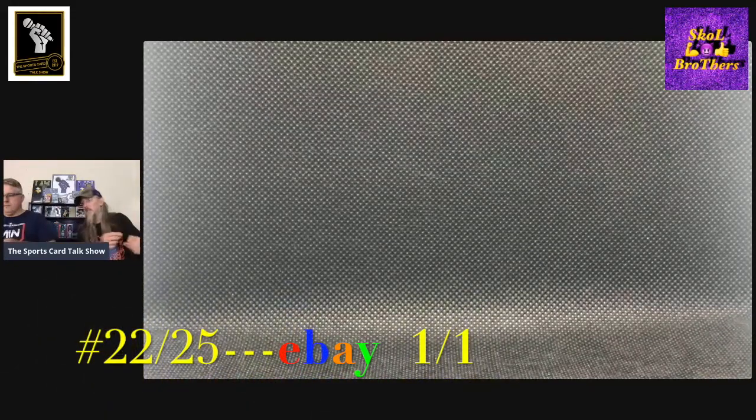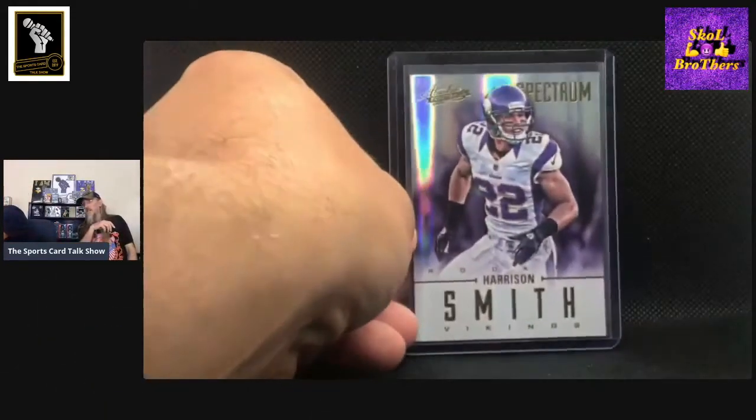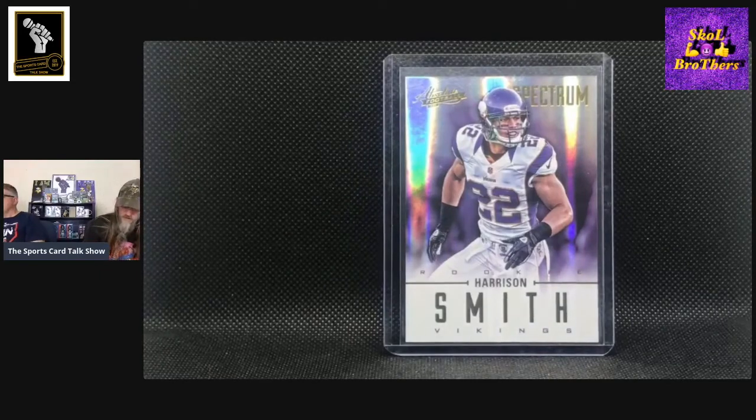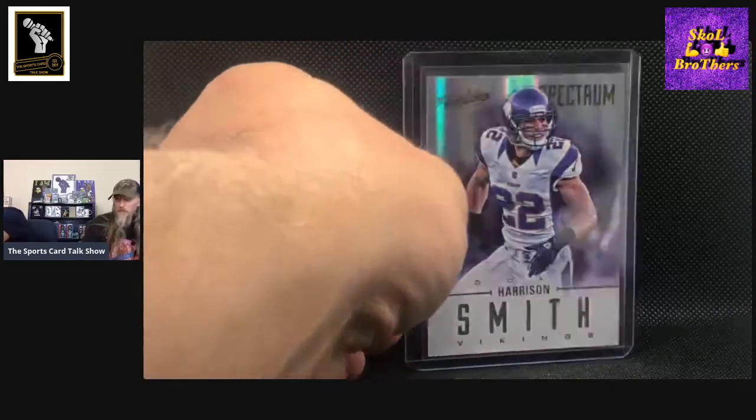It doesn't seem like it's been since 2012. He's getting up there and he's still playing at a high level. I'd be surprised if he doesn't get in the Hall of Fame. This next one is 2012 Absolute, another one of his rookie cards, out of 25, number 22 out of 25. I'm kind of surprised at the number of eBay one-on-ones that I've been able to get of his.